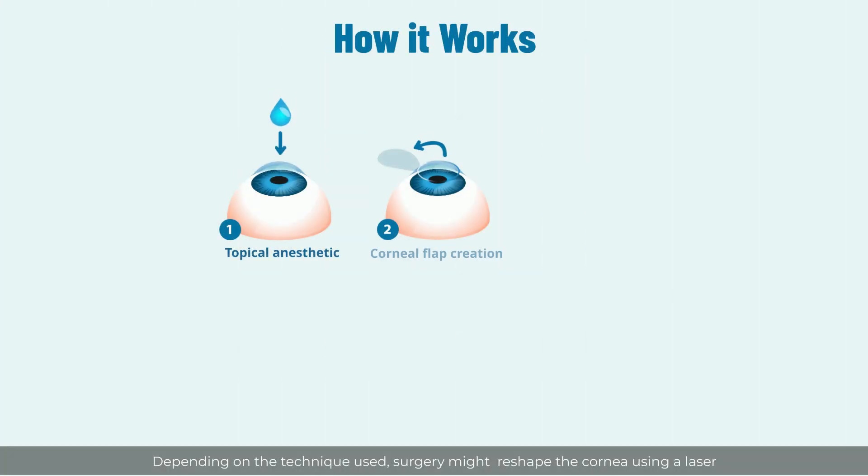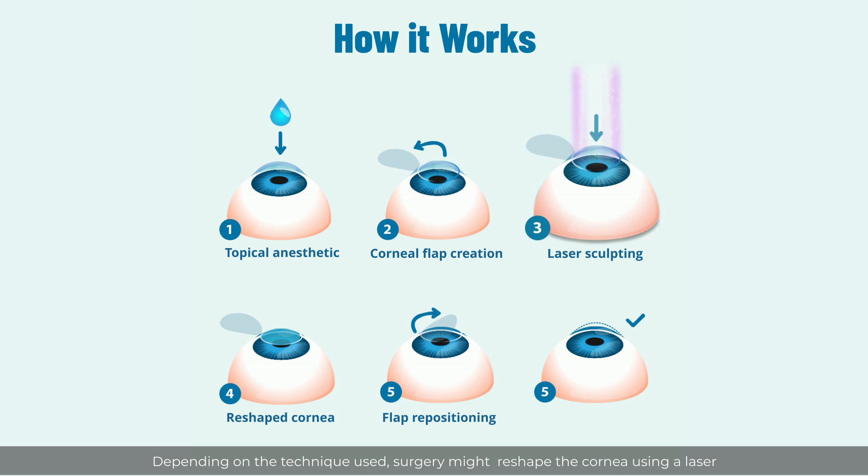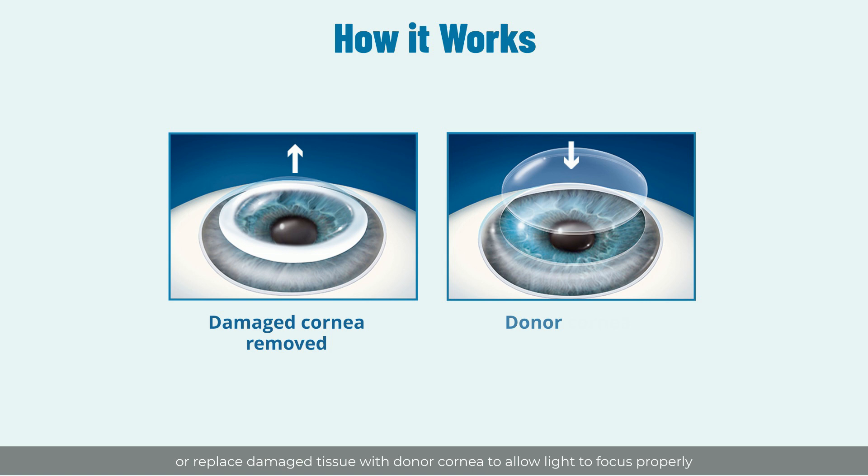Depending on the technique used, surgery might reshape the cornea using a laser, or replace damaged tissue with donor cornea to allow light to focus properly on the retina, resulting in clearer vision.